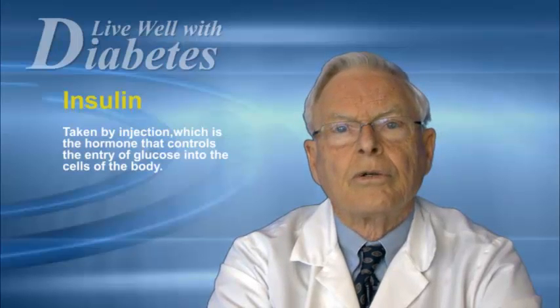And finally, of course, we have insulin. Insulin is always taken by injection because it's destroyed by the acid of the stomach if you try to eat it. Insulin controls the entry of glucose into most of the cells of the body.